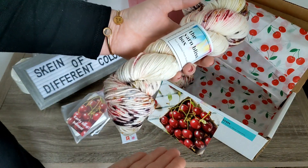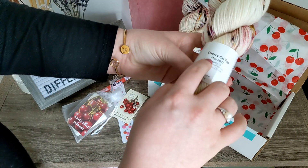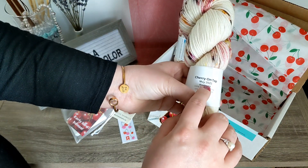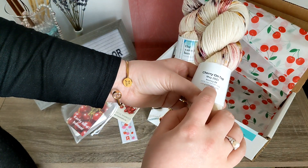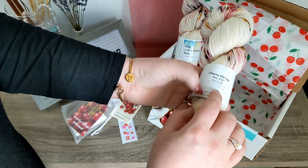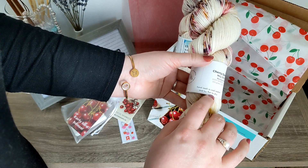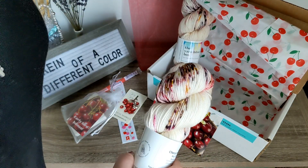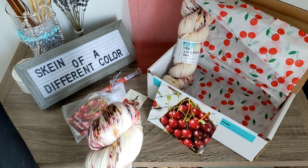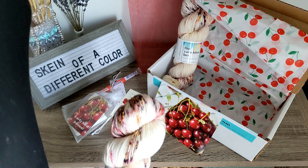It actually reminds me of Rainier cherries, not gonna lie, and Cherry On Top is the colorway for May 2023. It is their Bouncy DK, which is 100% Superwash Merino 4-ply, 100 grams at 231 yards. Hand wash in cold water and lay flat to dry, or you can hand wash in this stuff right here, because this is like the best — I cannot talk enough about it.